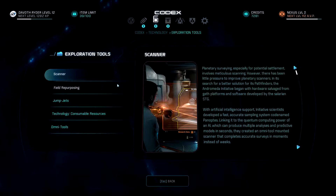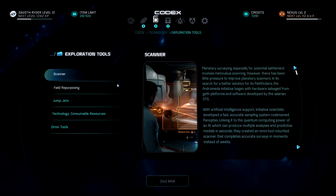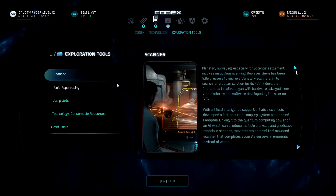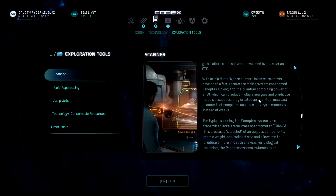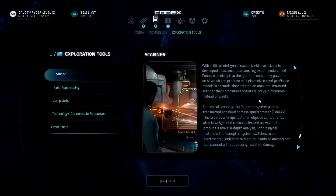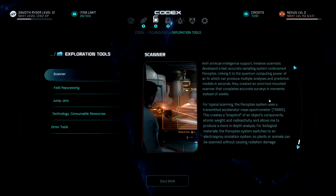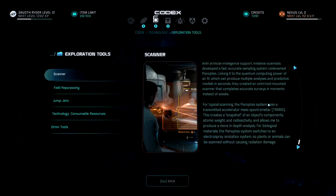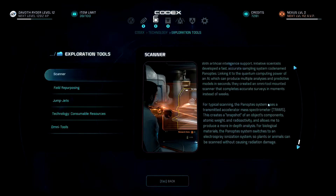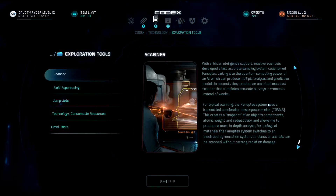Planetary surveying, especially for potential settlements, involves meticulously scanning — but there has been little pressure to improve planetary scanners historically. In search of a better solution for its pathfinders, the Andromeda Initiative began with hardware salvage from geth platforms and software developed by the Salarian STG. With AI support, initiative scientists developed a fast, accurate sampling system codenamed Panoptis, linking it to quantum computing power to produce multiple analysis and predictive models in seconds. They created an omni-tool mounted scanner that completes accurate surveys in moments instead of weeks. For typical scanning, the Panoptis system uses a Transmitted Accelerator Mass Spectrometer (TRAMS), creating a snapshot of an object's components, atomic weight, and radioactivity. For biological materials, it switches to an electro-spray ionization system so plants or animals can be scanned without causing radiation damage.